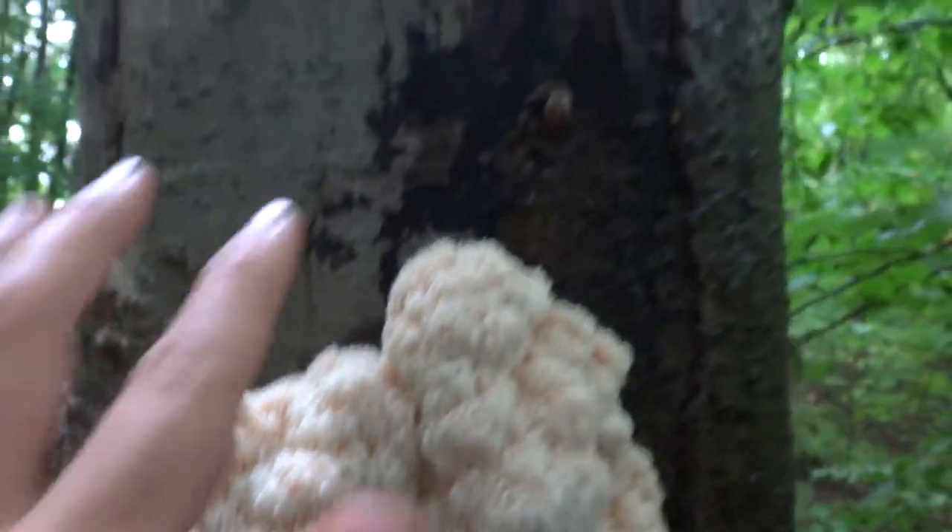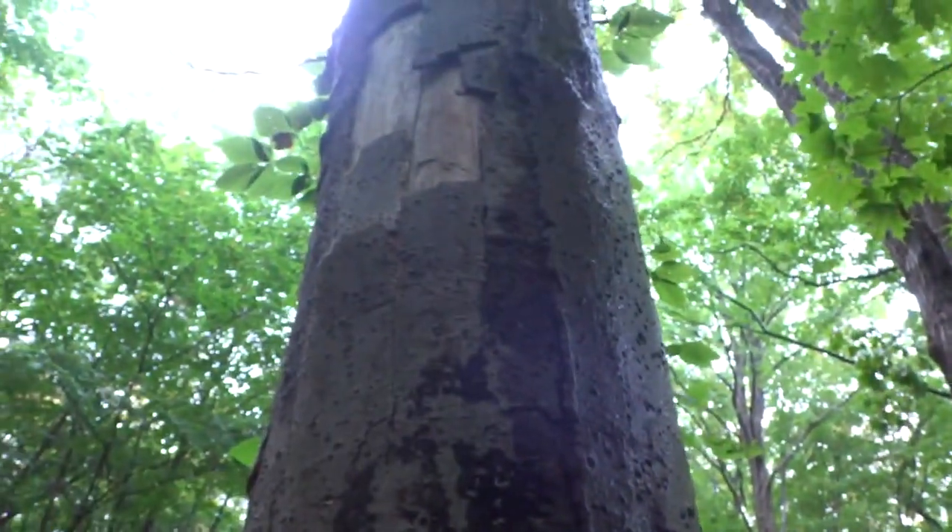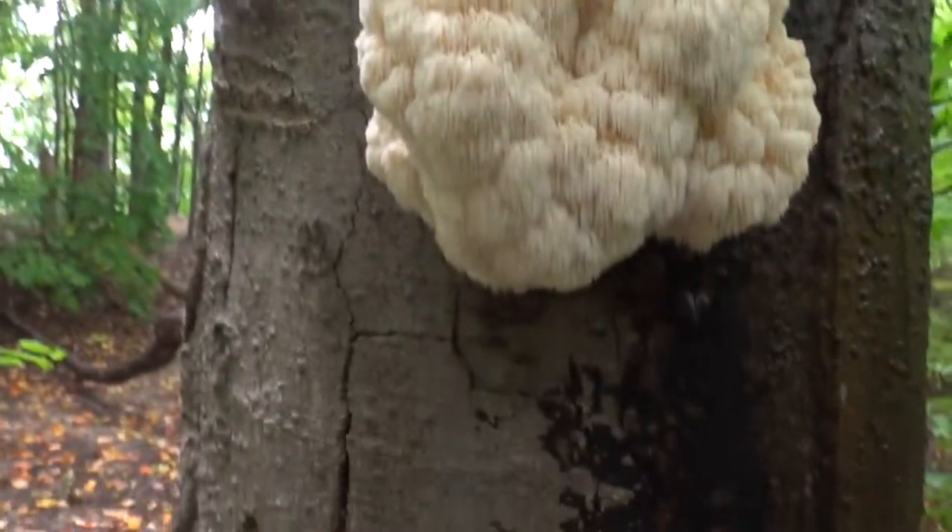There's definitely evidence of some disease in the bark on this side of the tree. Looks like it might have been a beech at one point that's gotten rough.